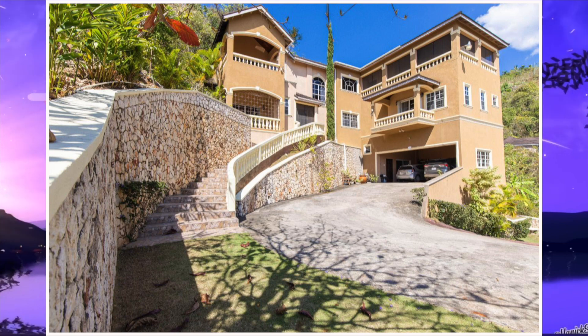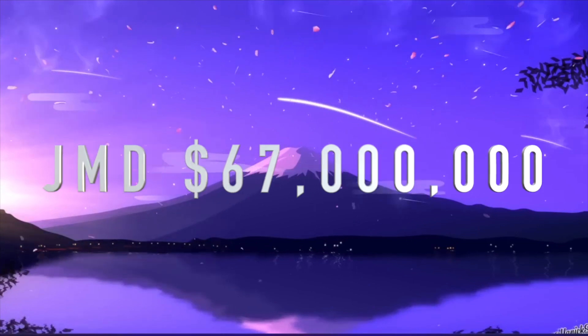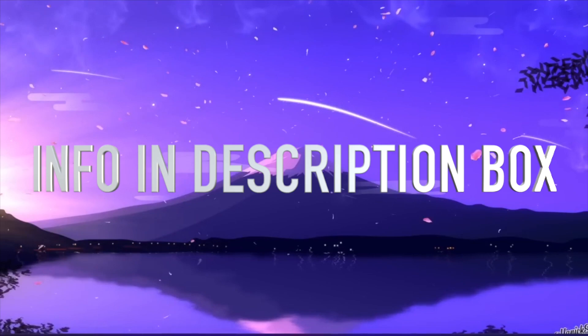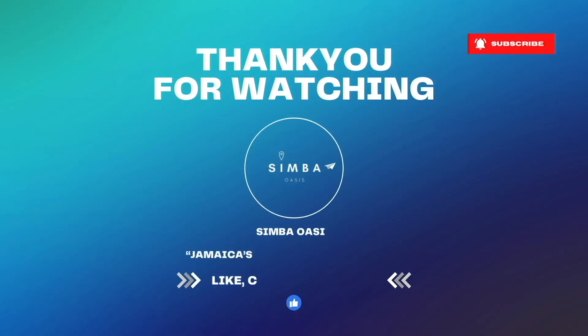If you are interested in this stunning property, it is currently on the market for 67 million Jamaican dollars. I will be leaving all the information down below in the description box for the realtor and also the link for the house. If you made it this far, thanks so much for sticking with us. Don't forget to like, subscribe and share, and I will see you in the next one.